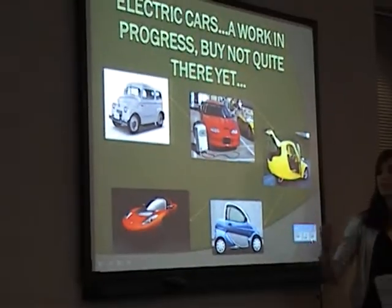Basically, we discussed as a group that electric cars have come pretty far in the last few years, as you can see from some of the older models ending with the Tesla Roadster.